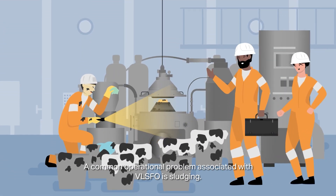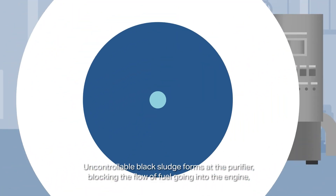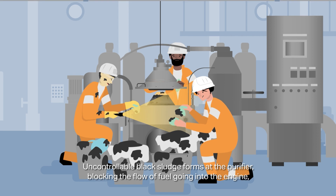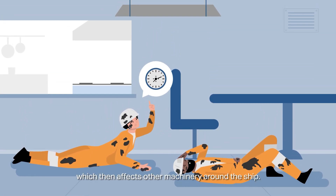A common operational problem associated with VLSFO is sludging. Uncontrollable black sludge forms at the purifier, blocking the flow of fuel going into the engine, which then affects other machinery around the ship.